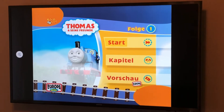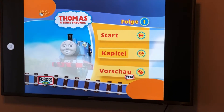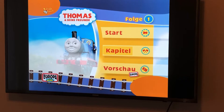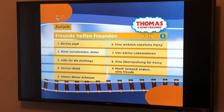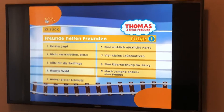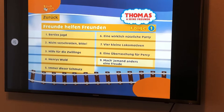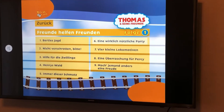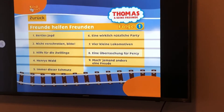Now we're jumping into the menu tour for Friends Help Friends. There's a start option, episode selection, and basically just trailers from other kids' shows. Going to episode selection, the episodes are: Birdie's Chase, Saved from Scrap, The Deputation, Henry's Forest, The Trouble with Mud, Edward Trevor and the Really Useful Party, Four Little Engines, A Surprise for Percy, and Make Someone Happy.